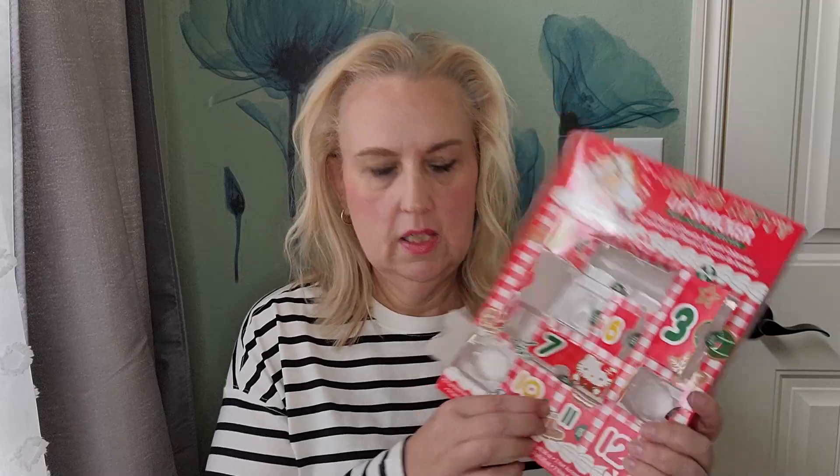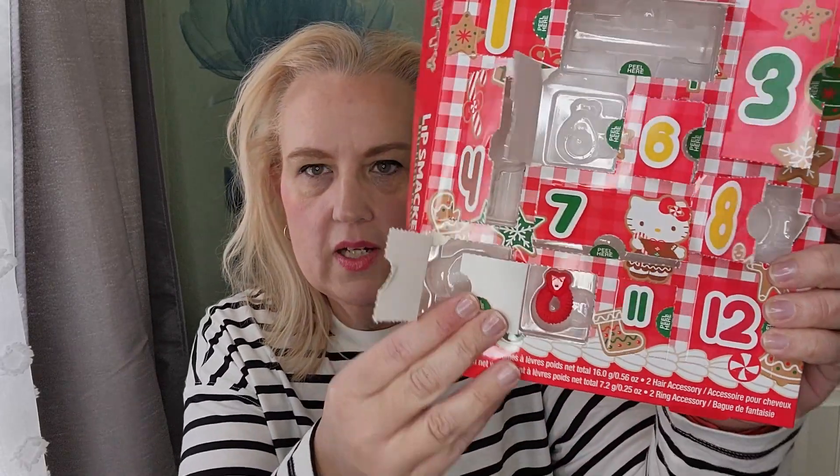Door number nine is down here in the corner, and we have another lip shine. This one is pink — a little bit pearly. Very pretty. Door number ten — we got another hair tie. So we have a red one and a green one. If you have a little girl with ponytails, how cute would this be with one on each side? Very cute.